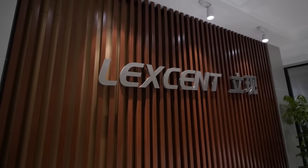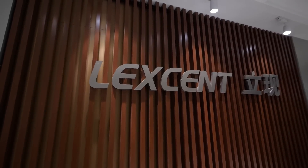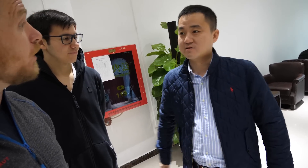Thank you for showing us your factory — this is really cool. If people want to do business with you and order parts, what's the best way to contact you? Email, or log on to our website. I'll put their email and website in the video description so you can get in touch with Leo and Lexcent.